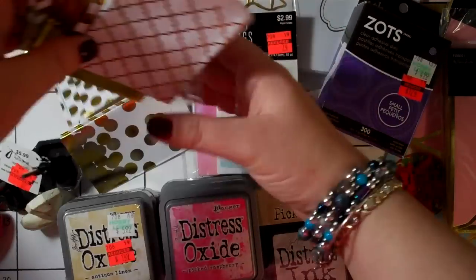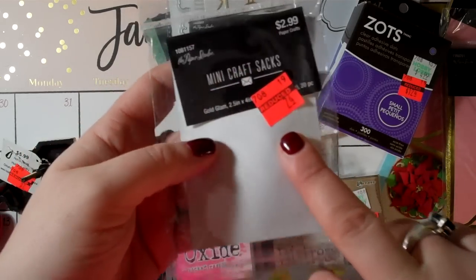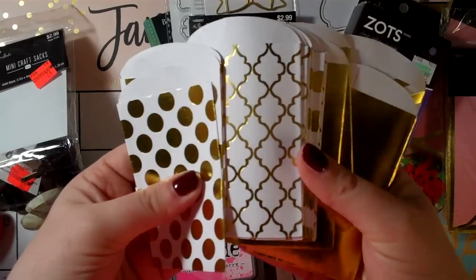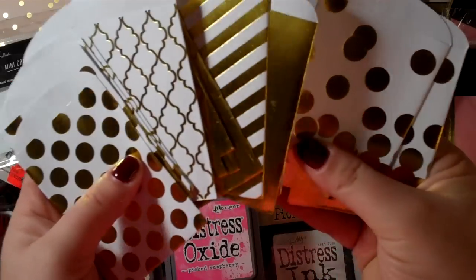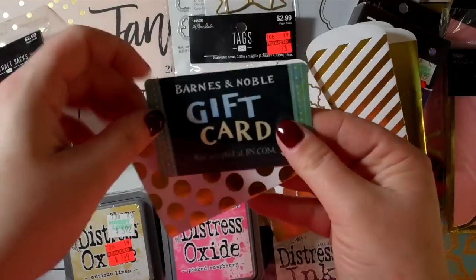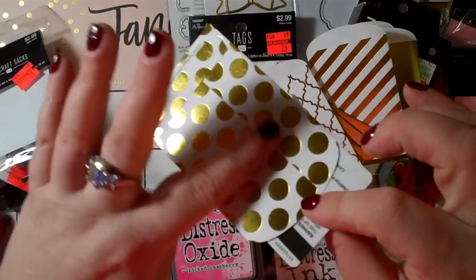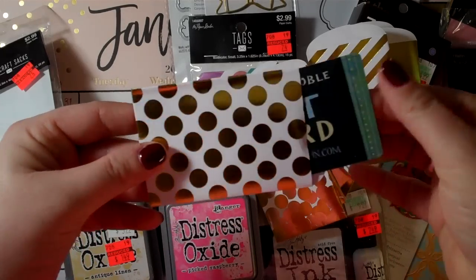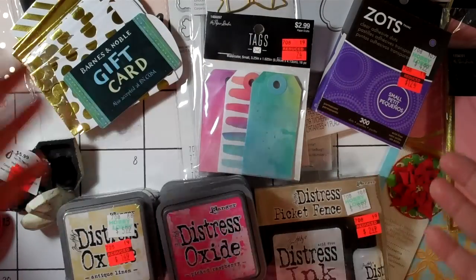I got these mini craft sacks — 20 for 74 cents. I was hoping they were gift card size, because they're fun to use for cards, and Maya kindly brought over her Barnes and Noble gift card to test. It fits! You could tuck a gift card in there or have it hanging out, and adhere the sack to the front or inside of a card. So excited about that — pretty foiled papers too.